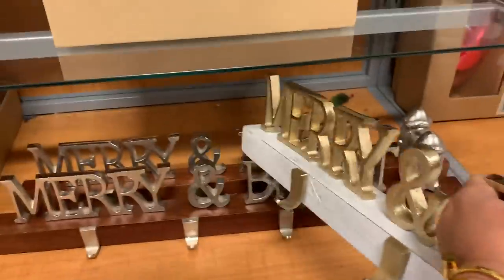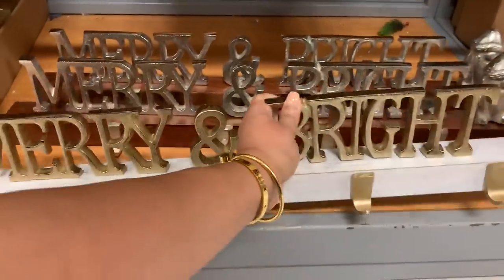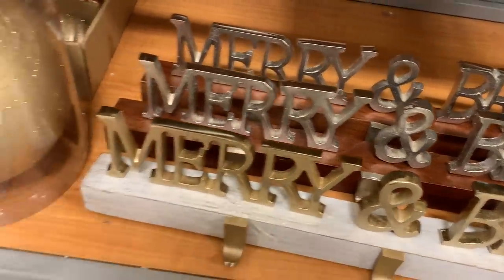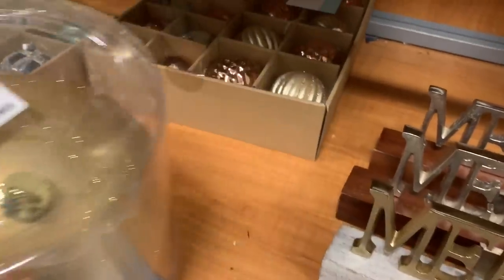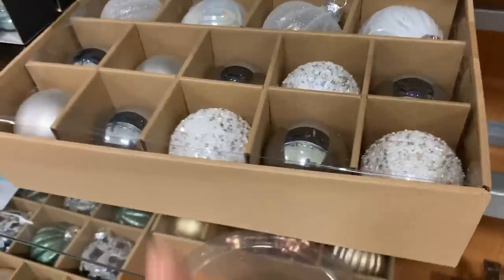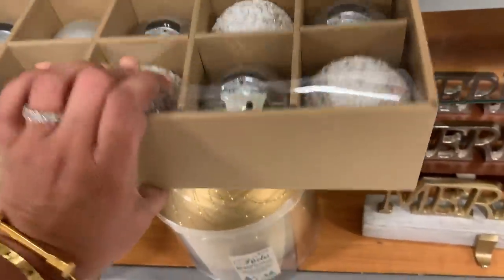So they have this 'Merry and Bright' stocking holder — it kind of reminds me of the 'Merry Christmas' one at Target. The first one is gold and then the ones in the back are silver. The ones with the silver have a little gnome versus the gold one which had a little tree. Just wanted to point that out — it does remind me of the one from Target.